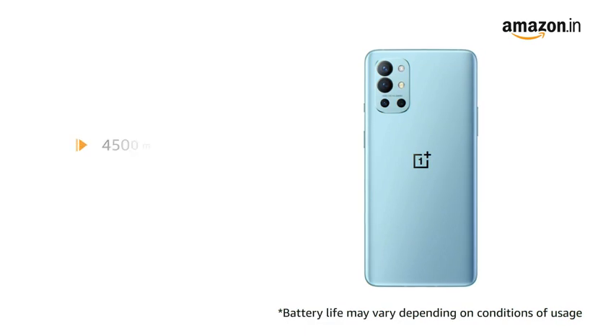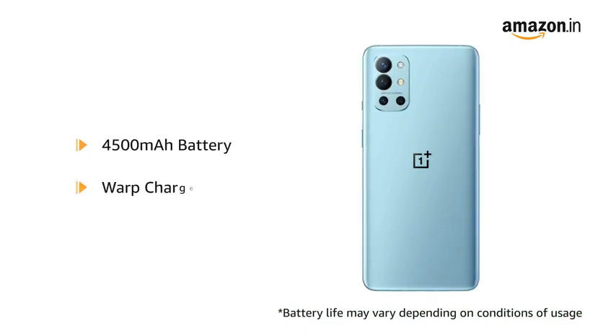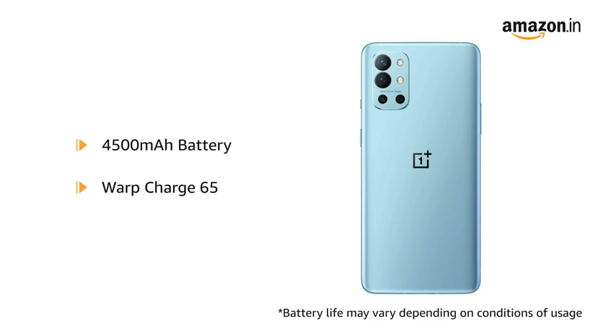The phone runs on a 4500mAh battery with 65W warp charging capability.